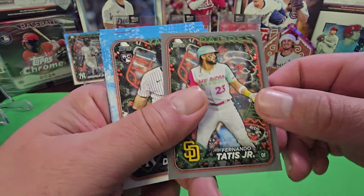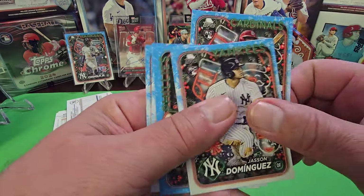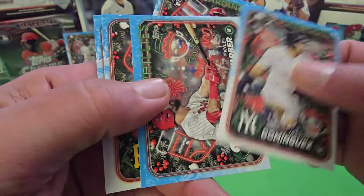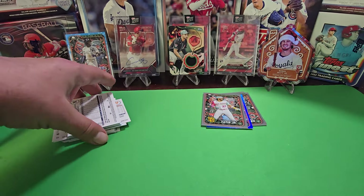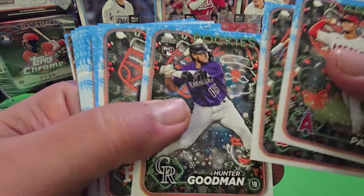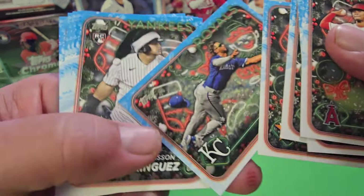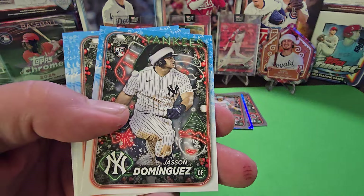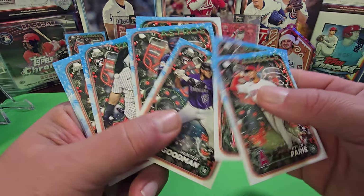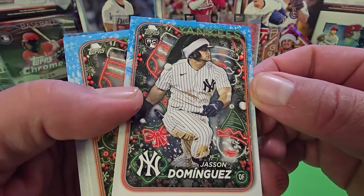Here is the silver glitter — it's a Tatis. There's nothing really glittery about that particular card to be honest; it's sort of a matte type finish. Starting to look closer here — santa hat right here on Jason Dominguez. That's like a black santa hat, which is crazy.